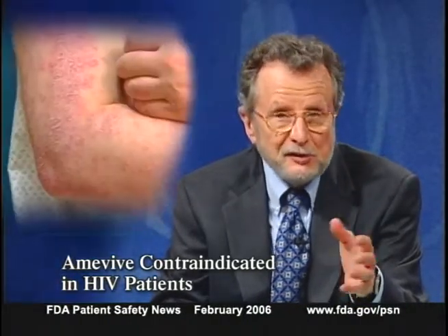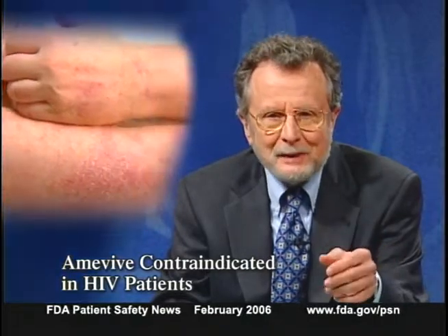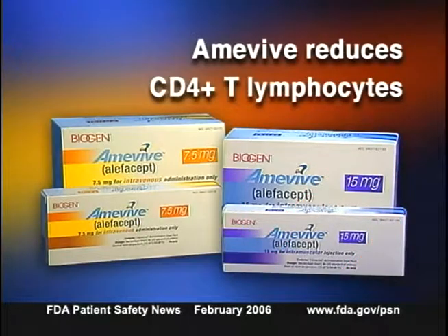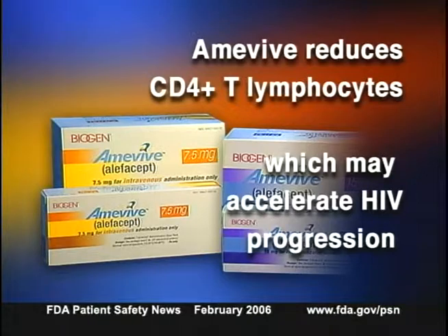Biogen Idec has notified healthcare professionals that the drug Amevive (alefacept), used to treat severe chronic plaque psoriasis, is contraindicated in patients infected with HIV. Amevive reduces CD4+ T lymphocytes, and this might accelerate HIV progression or increase complications.